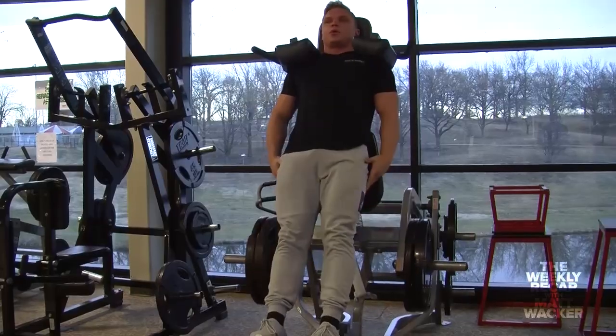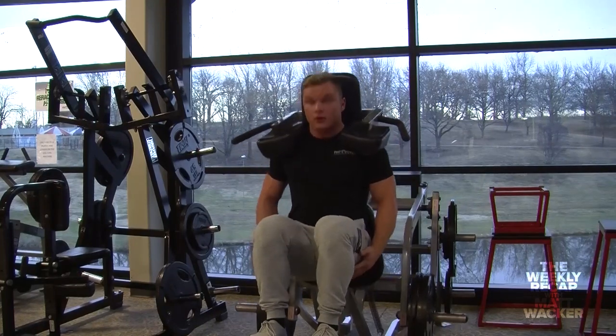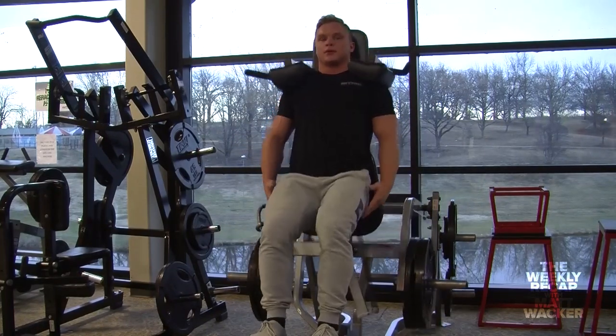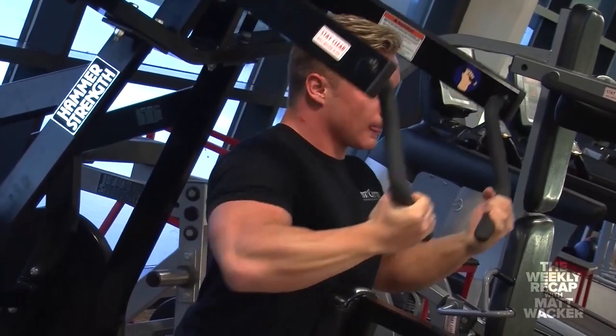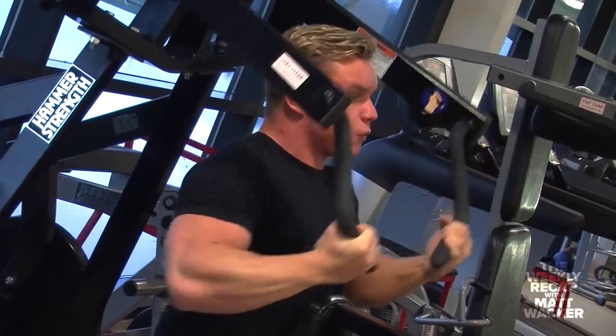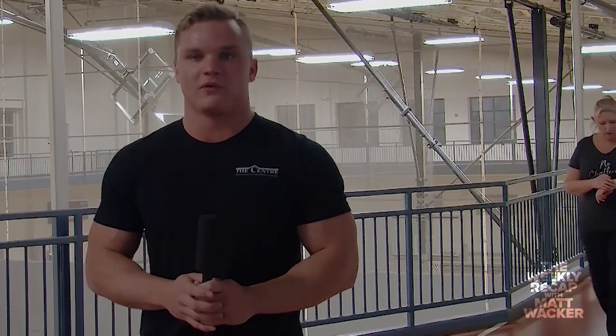The second recommendation is to find somebody with similar goals — like-minded — whether it be a workout partner or just somebody to hold you accountable. The third recommendation is to write down your progress, because it works as a big self-esteem boost and helps with motivation. It really gets you kicked into gear when you can see your physical progress, whether it be physical measurements, increased track time, or anything like that.